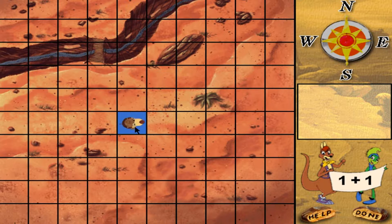Move Rufus one plus one squares east. Well done! Move Rufus two plus two squares north.